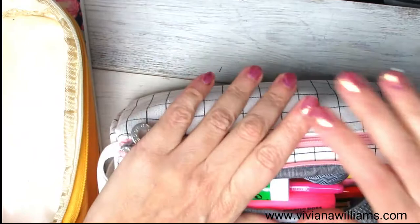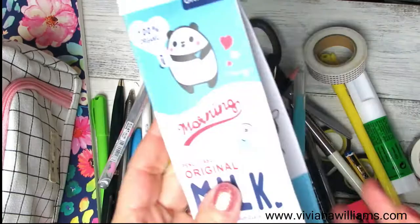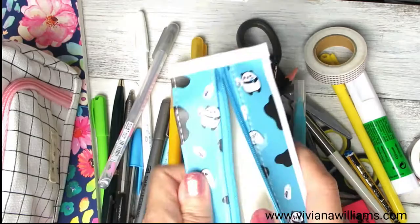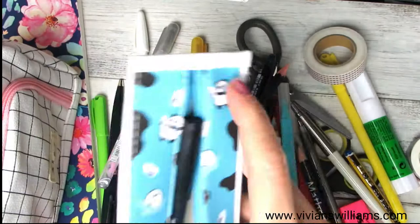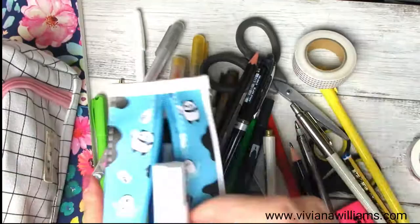I wasn't very tidy — just pretending — when someone is in a rush they don't have to put everything perfectly. This holds lots of pens. Now let's try this one — you can't fit everything but let's put in the essentials, like a Tombow and a few pens.